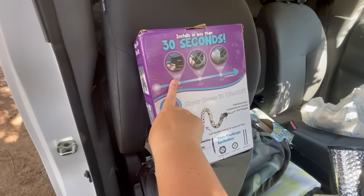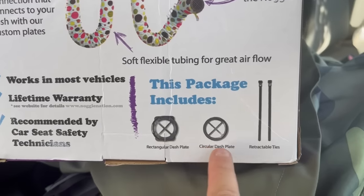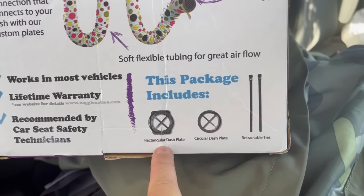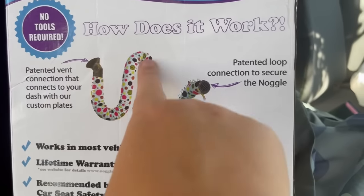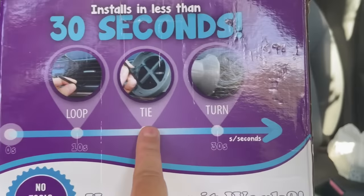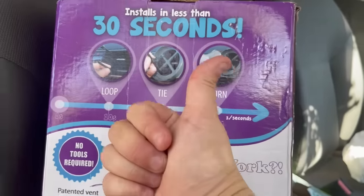According to the Noggle, this can be done in 30 seconds. Challenge accepted. I will be filming this in real time so we will see if it indeed takes us 30 seconds — the box will probably take longer to open than the Noggle will to install. These are the items included: two retractable ties, a circular dash plate, a rectangular dash plate, and the Noggle itself. The instructions say: loop, tie, and turn. We can do this.